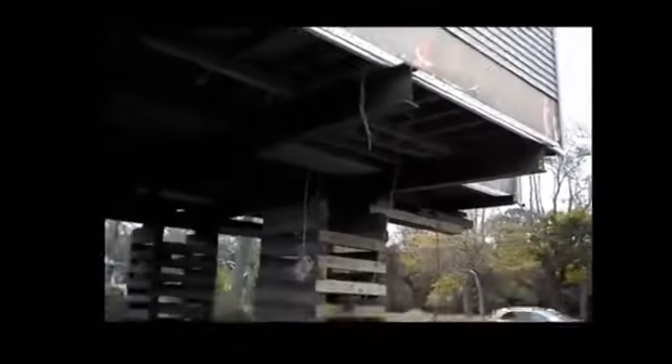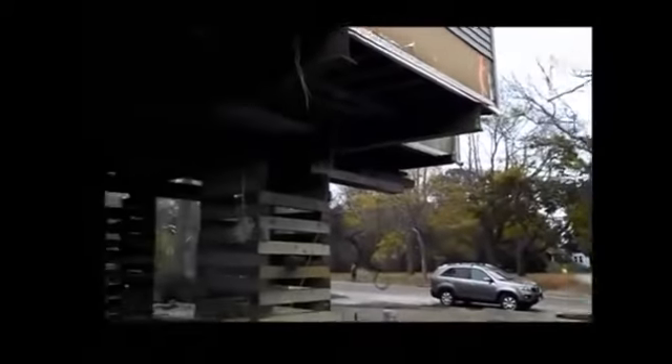Now before a house can be raised, all the electric has to be disconnected. The local utility has to come and disconnect it from the line, the service. The licensed electrician must come in and disconnect everything that could be attached to the basement. The licensed plumber must come in and disconnect all the plumbing. You can see some of these pipes right here.